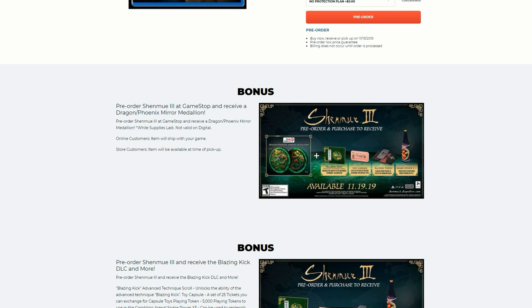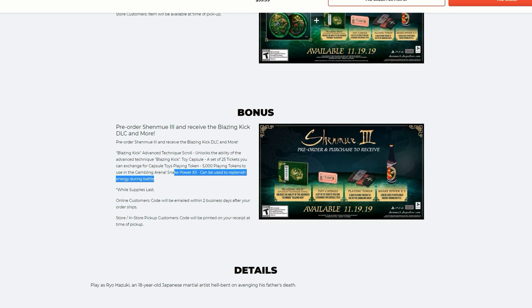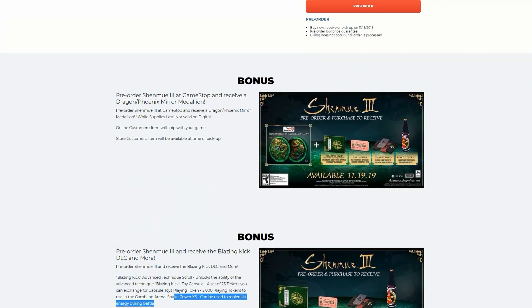So the pre-order bonuses for Shenmue 3: the blazing kick is an advanced technique scroll that unlocks the ability of the advanced technique blazing kick. The toy capsule is a set of 25 stickers you can exchange for capsule toys. Playing tokens — 5,000 tokens to be used in the gambling arena. Snake power times three can be used to replenish energy during battles. So you're getting a lot of incentive here for just grabbing the standard copy for $60 US dollars.